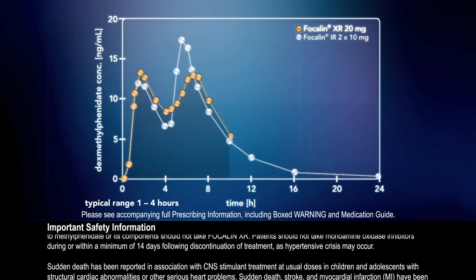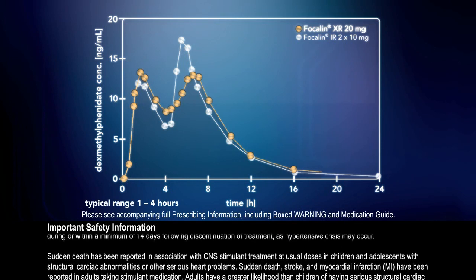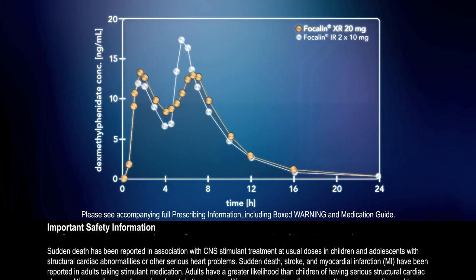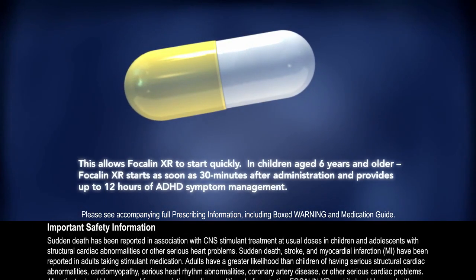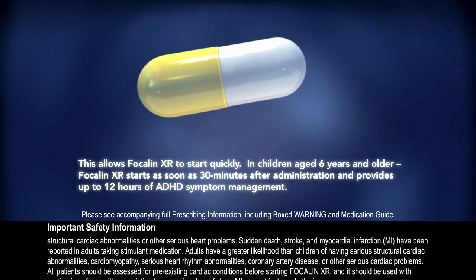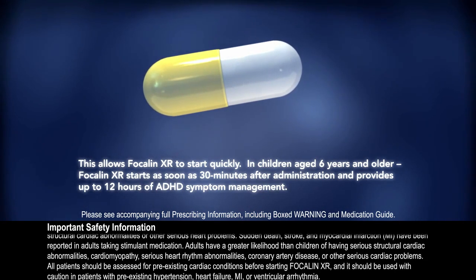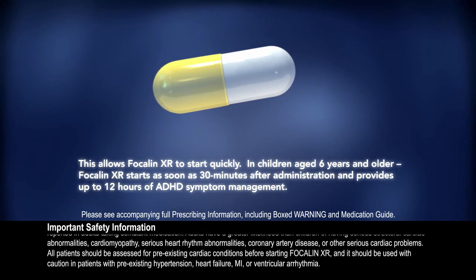These rates of absorption are similar to Focalin tablets given in two doses four hours apart, although the ranges observed are greater for Focalin-XR. This allows Focalin-XR to start quickly. In children aged six years and older, Focalin-XR starts as soon as 30 minutes after administration and provides up to 12 hours of ADHD symptom management.